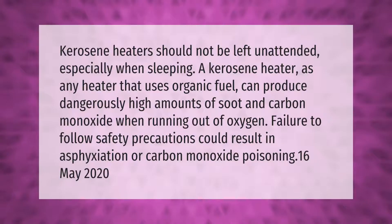Kerosene heaters should not be left unattended, especially when sleeping. A kerosene heater, as any heater that uses organic fuel, can produce dangerously high amounts of soot and carbon monoxide when running out of oxygen. Failure to follow safety precautions could result in asphyxiation or carbon monoxide poisoning.